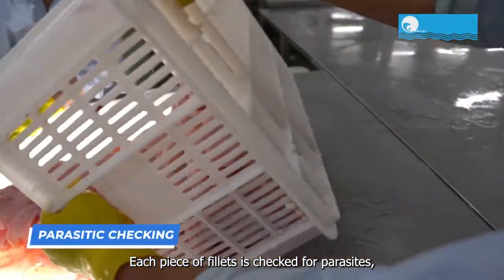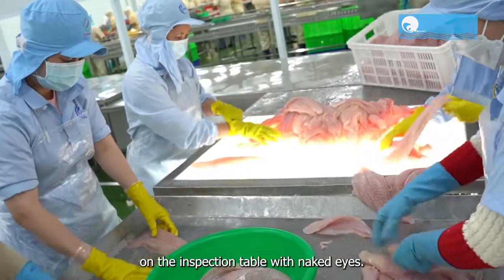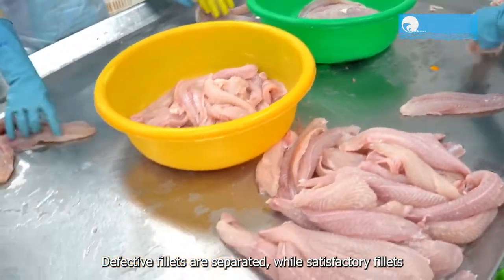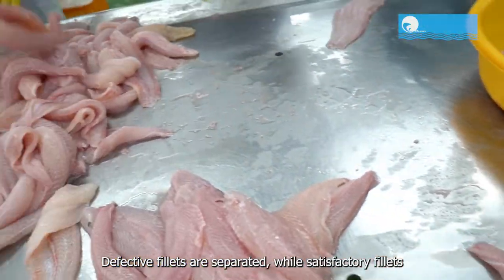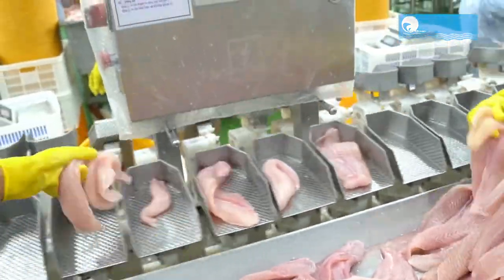Each piece of fillet is checked for parasites, impurities, and other foreign matters on the inspection table with the naked eye. Defective fillets are separated while satisfactory fillets are moved on the conveyor belts to the sizing stage.